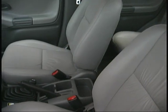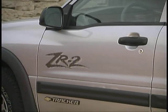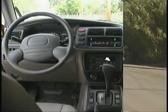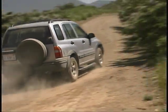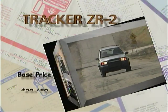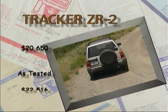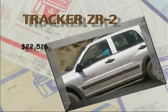Our Tracker had a leather interior, and combined with the numerous other niceties like power windows, locks and mirrors, automatic headlamps and daytime running lights, a CD player, anti-lock brakes, and remote keyless entry, the ZR2 represents a pretty good bargain in our eyes. We had a base price of $20,650 and an as-tested total of $22,516.